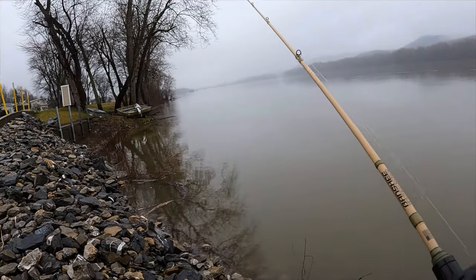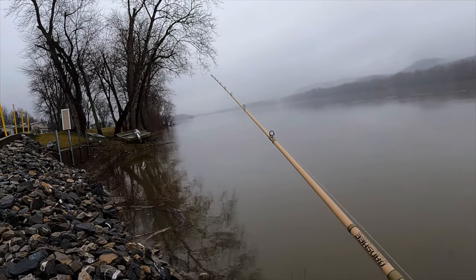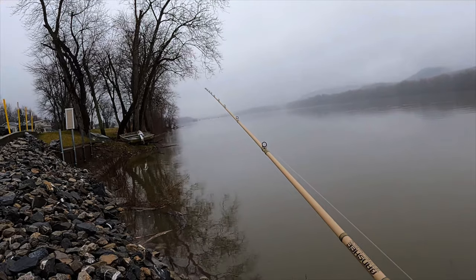That's definitely one benefit of the river coming up — the fish are predictable. They're not going to be out in the current; they're going to push up into the slack water where they don't have to burn off so much energy.